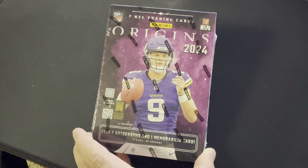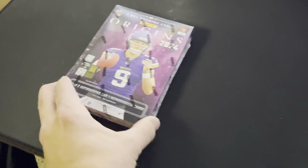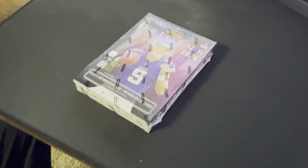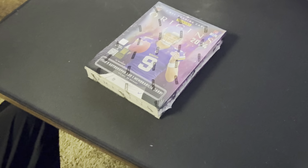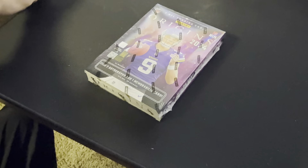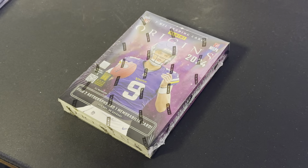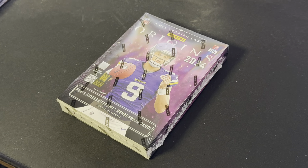Who are you looking for? JJ McCarthy, Jaden Daniels, Michael Penix — assuming these are all QBs. Yep. This is the 2024 crop, right? Yeah, this is stacked glass. Very big. And this is how much? $370. Maybe I should go buy something — just sit on it, in case.